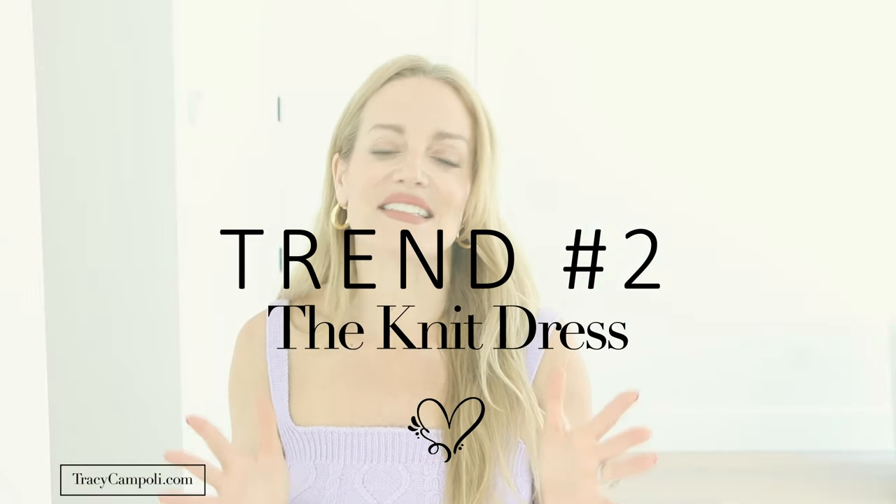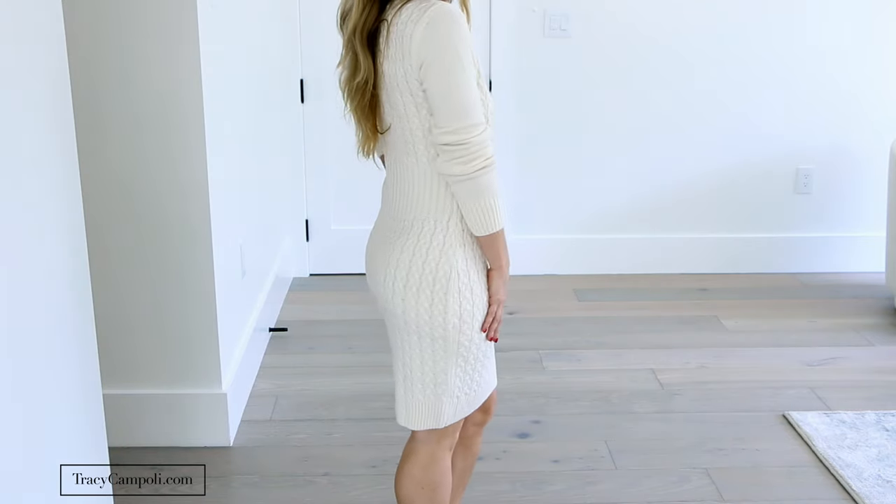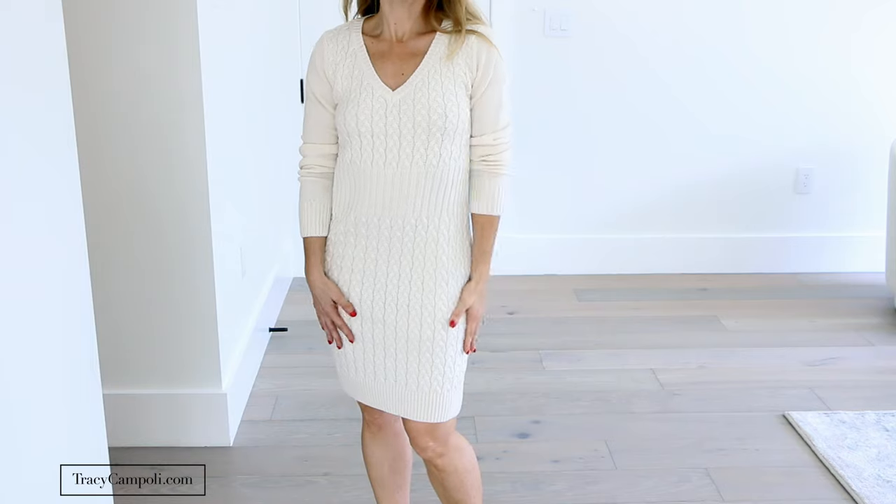My second top trend for 2021 is the knit dress. I'm so glad to see this as a huge trend right now — I've always been a huge fan of knitwear. Venus has an incredible selection of knit dresses. I chose this great cream-colored knit dress and I love the length of it. I tend to go more for a midi length, and I love exactly where this dress hits. Even here in Miami I could absolutely wear this at night for a dinner.